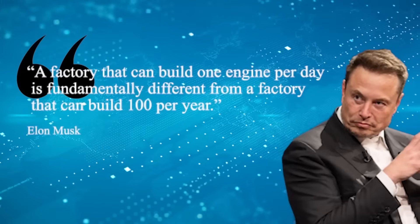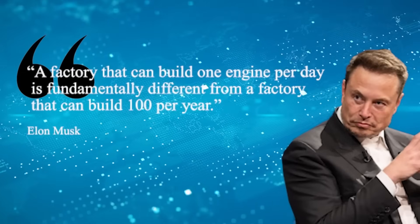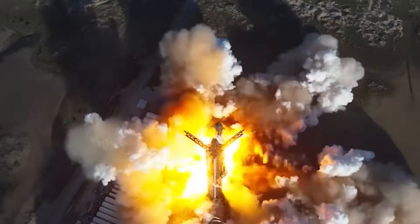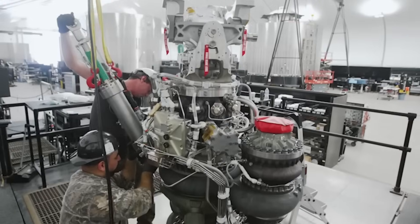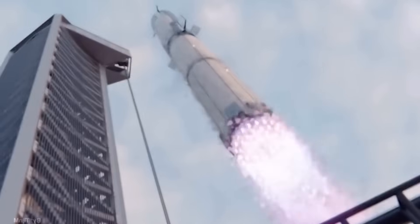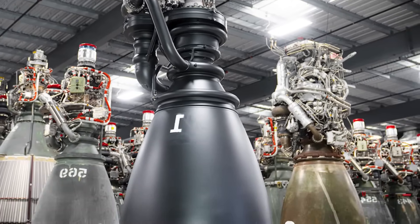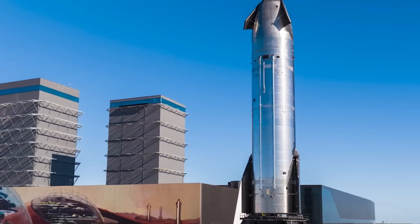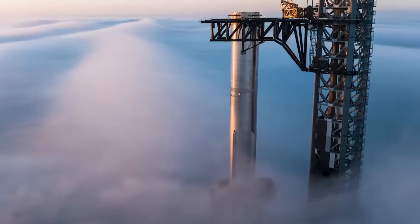And this gap is expected to widen. Musk has stated that Raptor 3, or future 3.x versions, could reach 300 tons of thrust, pushing Starship's total liftoff thrust beyond 10,000 tons. After Flight 7, he reiterated that reaching 300 tons of thrust will be difficult, but not impossible. Many believed surpassing 300 tons per engine and 10,000 tons total was something we'd see with Raptor 4, but Raptor 3 is already approaching that milestone.